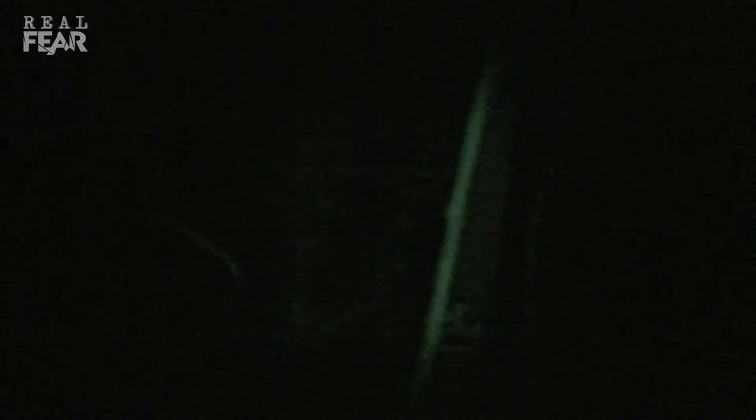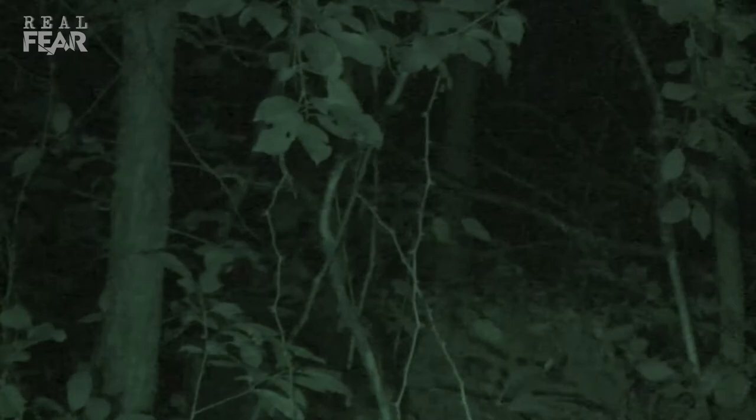Did you hear that just now? Yeah. It sounded like something jumped out of a tree. You hear that? I don't hear nature. I don't hear anything. It's like everything gets quiet right before this thing appears. What was that? I don't know what that was. I don't know either. Did you hear that? Oh my God.